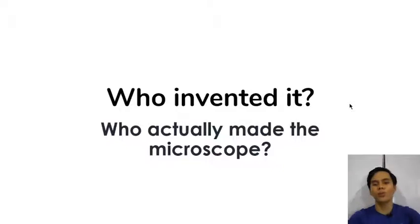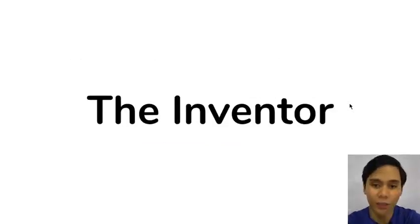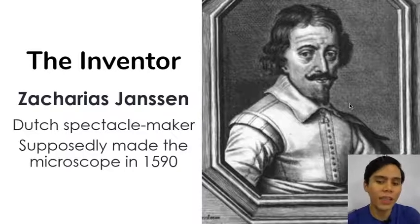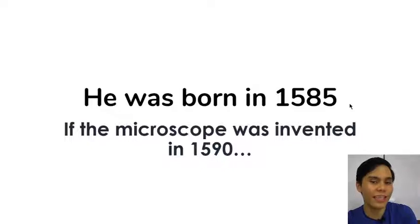So who invented the microscope? Honestly, no one actually knows for sure, because in history it gets kind of complicated. Supposedly, it was made during around the 16th century, and there is one person credited for it — the inventor of the microscope — his name is Zacharias Jansen. He's Dutch, a spectacle maker for glasses, and supposedly he made the microscope in 1590. The reason why it's sketchy is because his birth records say he was born in 1585 — and if the microscope was invented in 1590, well, that makes him how many years old, right? So sketchy.